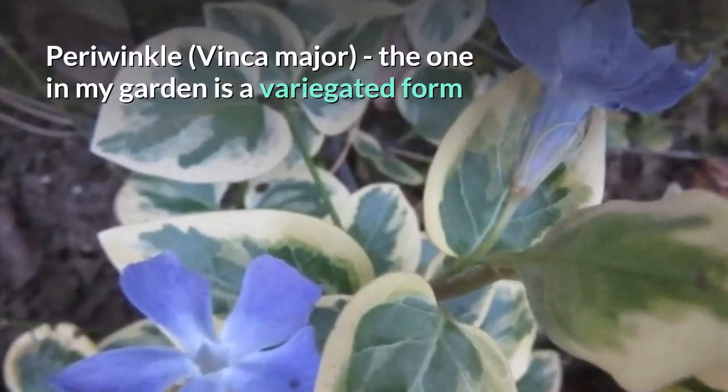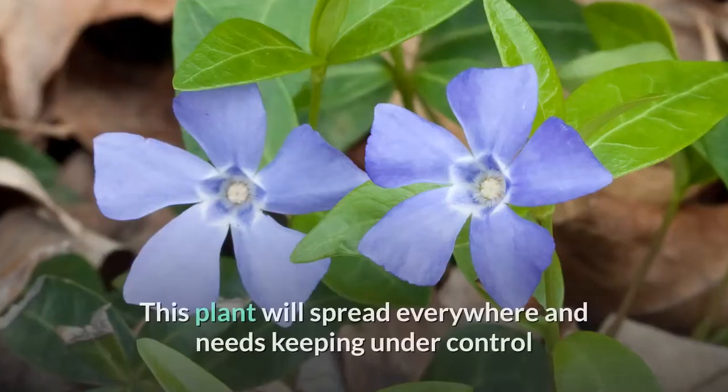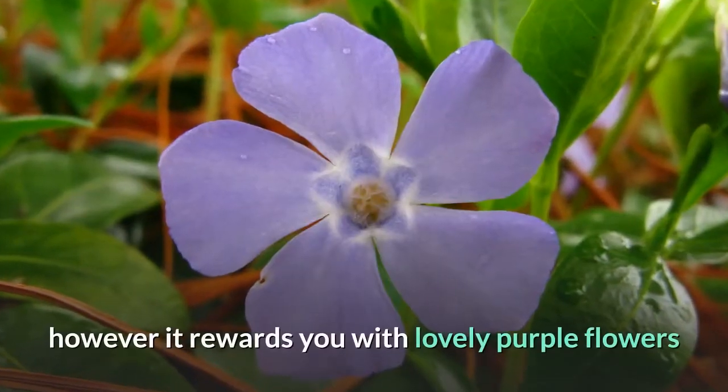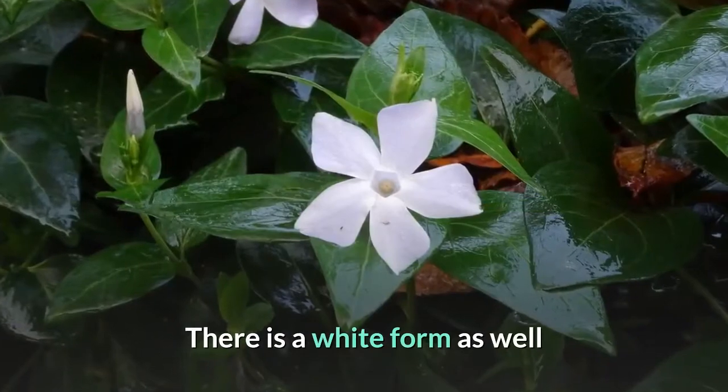Periwinkle, Vinca major. The one in my garden is a variegated form. This plant will spread everywhere and needs keeping under control. However, it rewards you with lovely purple flowers. There is a white form as well.